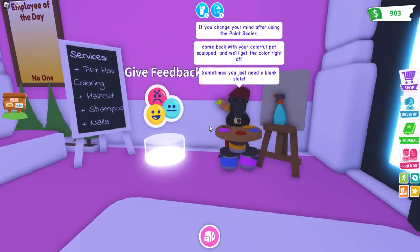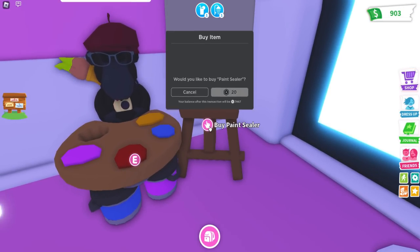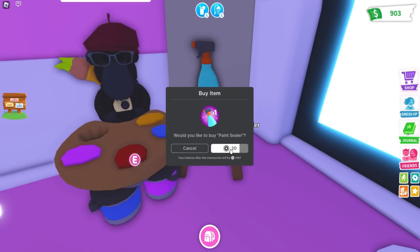So this is actually really cool. Here it is right there — the paint sealer. And this is going to be 20 Robux.